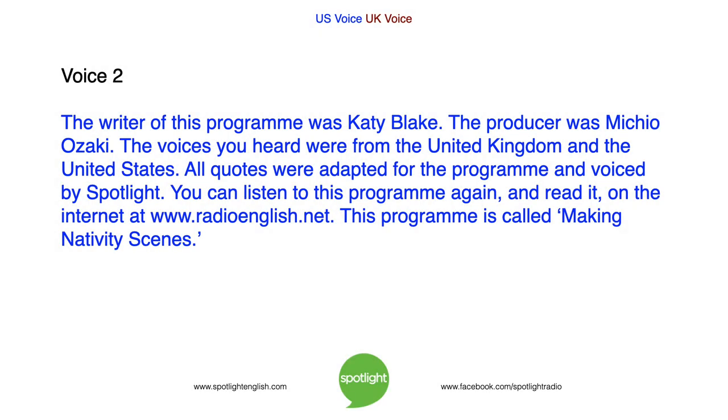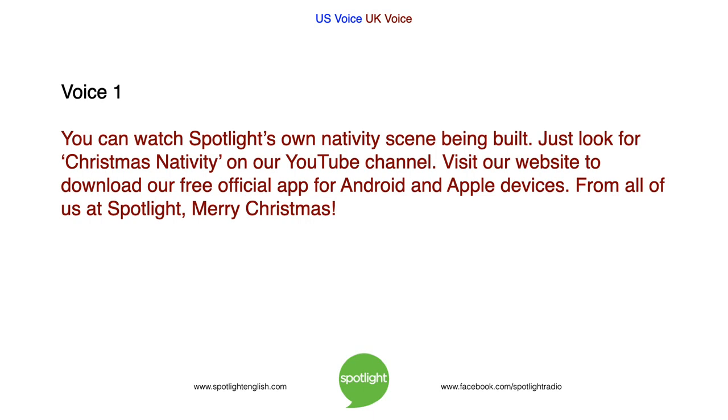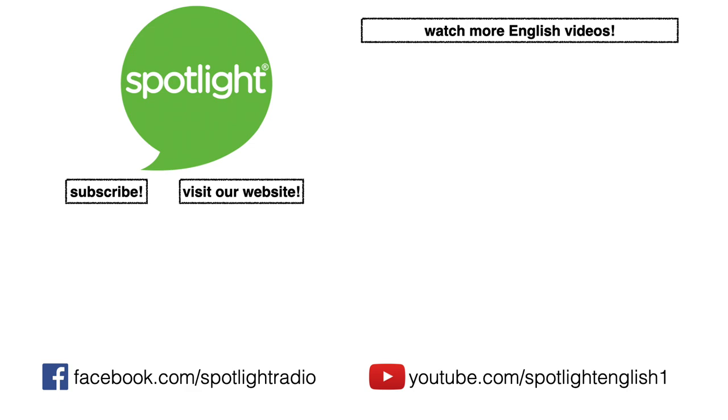The writer of this program was Katie Blake. The producer was Michio Ozaki. The voices you heard were from the United Kingdom and the United States. All quotes were adapted for this program and voiced by Spotlight. You can listen to this program again and read it on the internet at www.radioenglish.net. This program is called Making Nativity Scenes. You can watch Spotlight's own nativity scene being built — just look for Christmas Nativity on our YouTube channel. Visit our website to download our free official app for Android and Apple devices. From all of us at Spotlight, Merry Christmas.